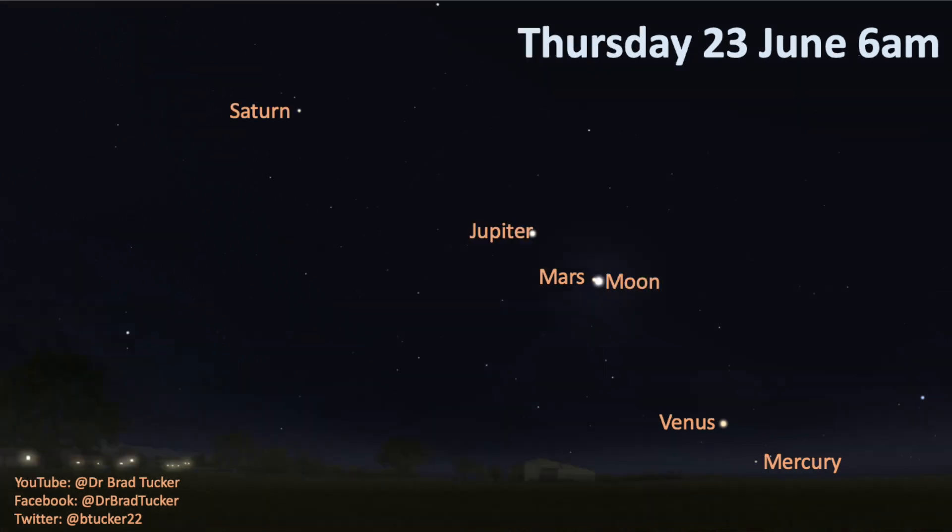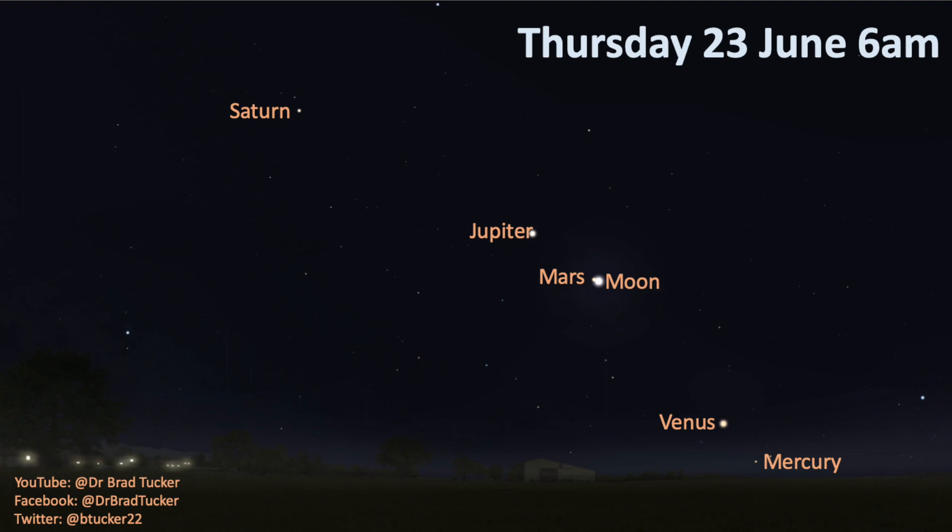The Moon slowly keeps going and joins Mars next. The best dates are the 24th and 25th, because there's a gap between Mars and Venus. So you get Saturn, followed by Jupiter, Mars, the Moon, Venus, and Mercury — all in this beautiful row in the early morning sky.